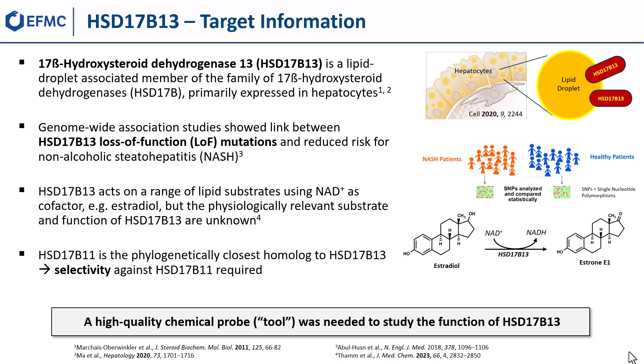The phylogenetically closest homologue to HSD17b13 is HSD17b11, so a high selectivity for B13 over B11 was considered a prerequisite in the search for HSD17b13 inhibitors.